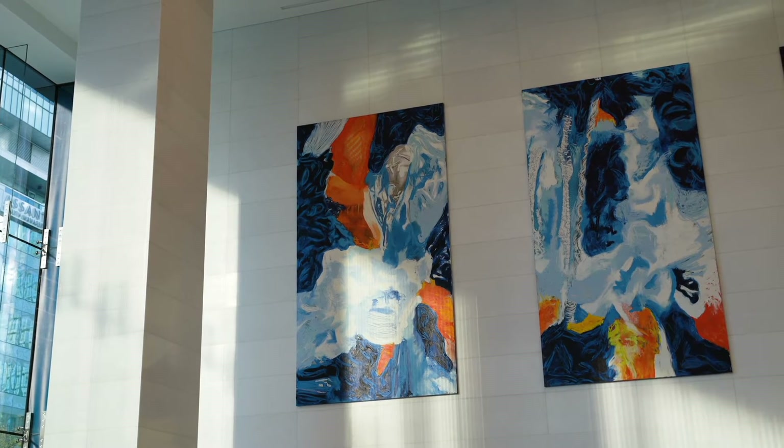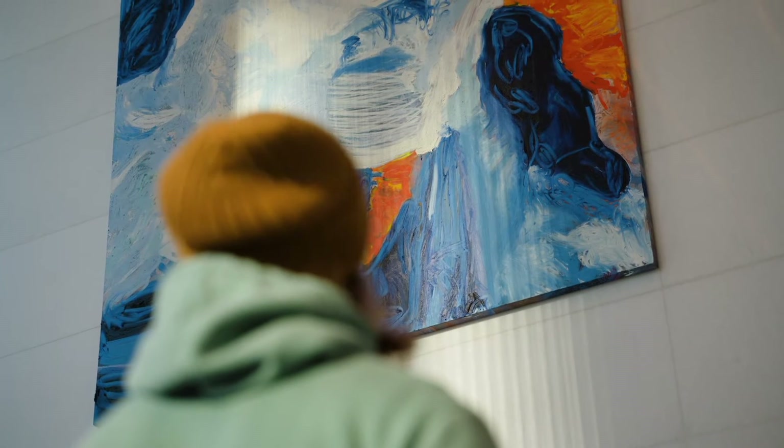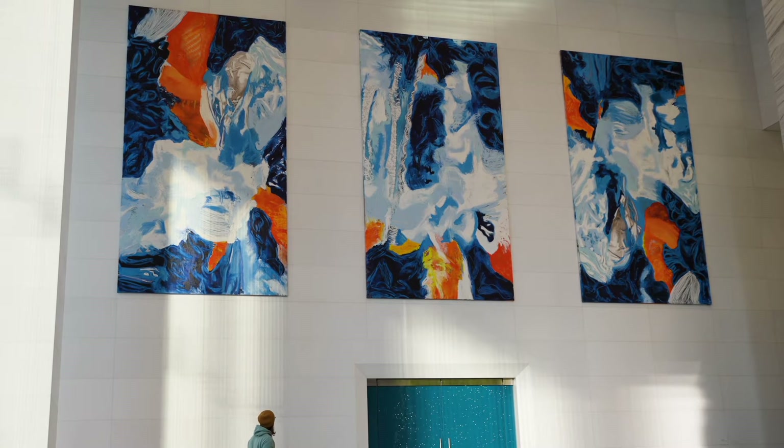Sixteen York used to be on water — this is all landfill. And when you look at this painting and you see the brilliant and vibrant blues and oranges, the sunset on the lake, I just thought it would really jump to life in the lobby of this building.